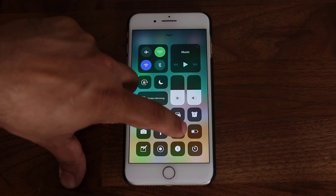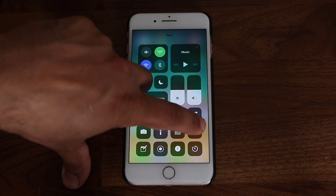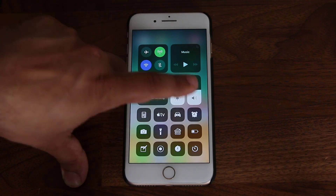There's the home icon — if you press and hold it, you can control home-connected accessories such as Bluetooth lights and stuff. And there's that battery symbol. If I tap this, low power mode turns on or off. So you can do a lot of things from the Control Center.